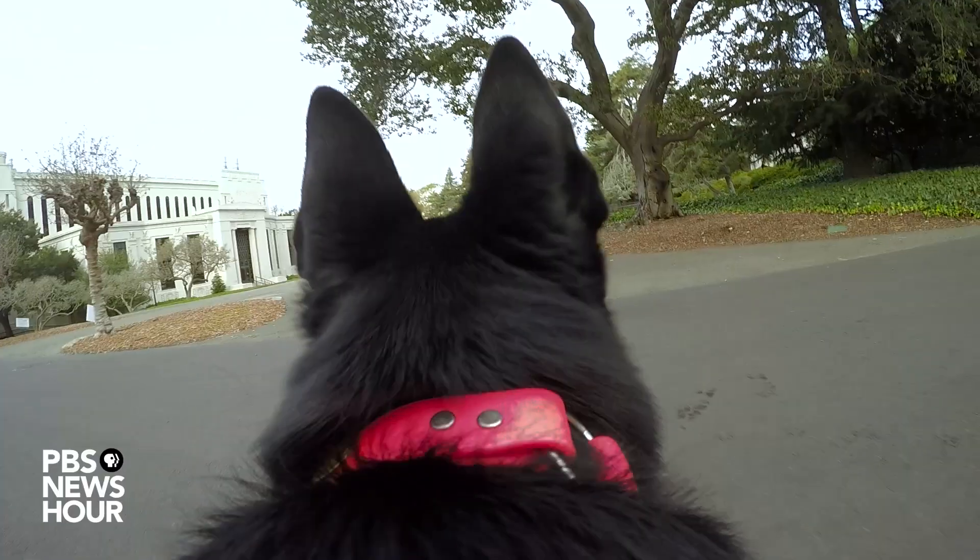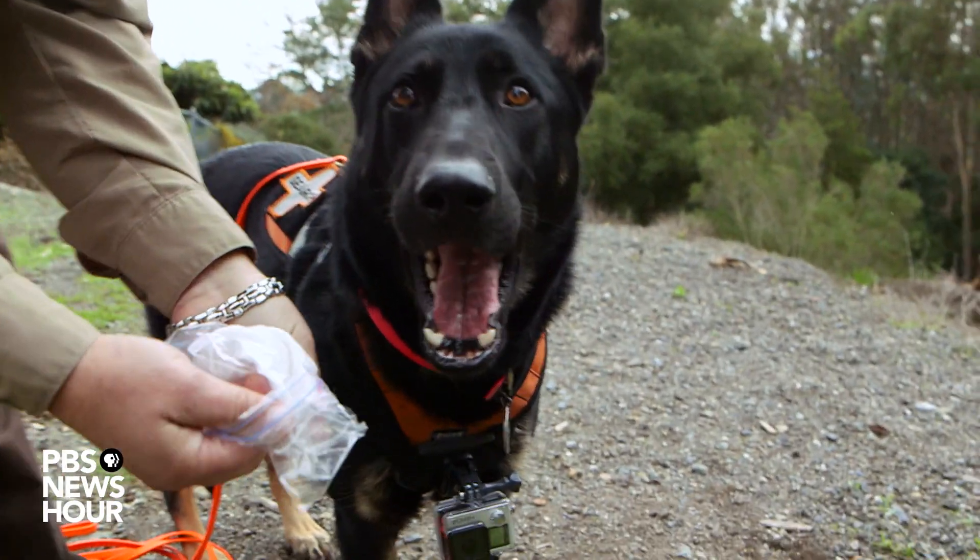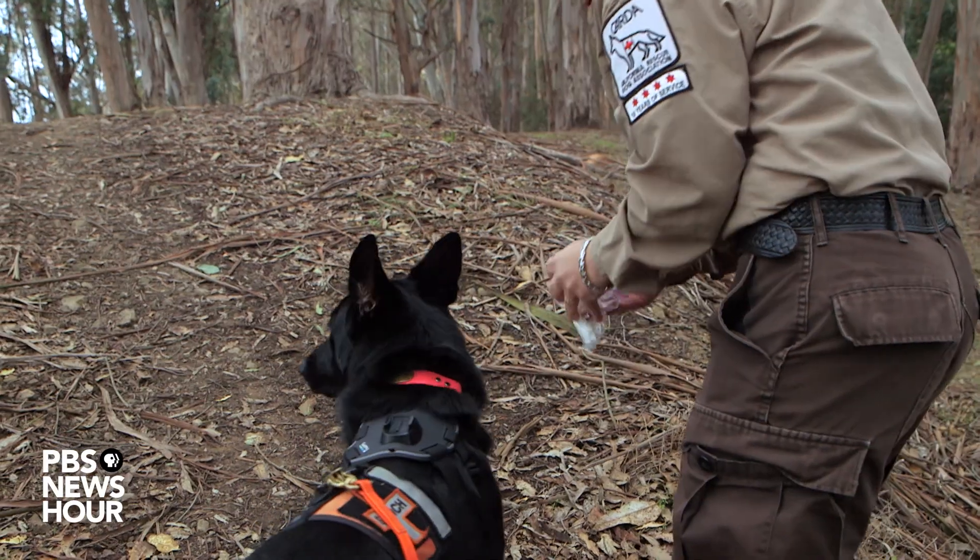Meet Zinka, the rescue dog. Dogs are relentless smellers. Their noses can catch a scent from a mile away, five times farther than we can.